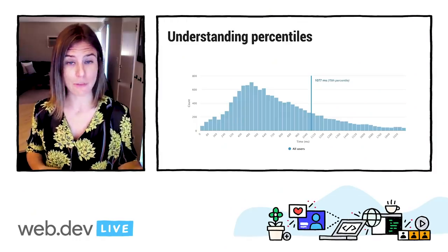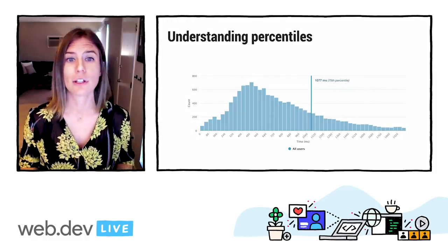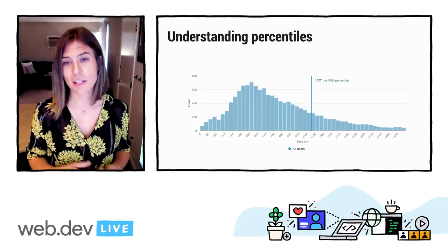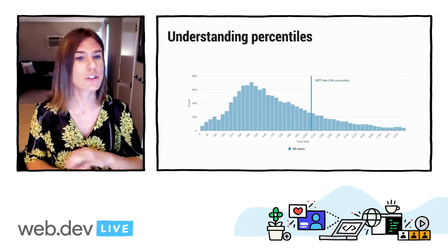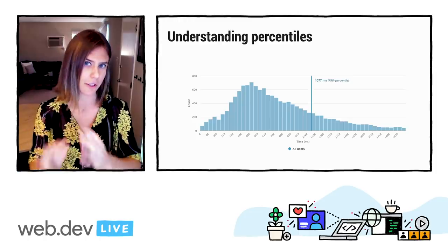To that end, Core Web Vitals uses the 75th percentile value of all page views in the field to evaluate against these thresholds. So in other words, if at least 75% of page views to a site meet the good threshold, then the site is classified as having good performance for that metric. And this applies to all three of the Core Web Vitals — LCP, FID, and CLS. The 75th percentile is used to evaluate all of them.